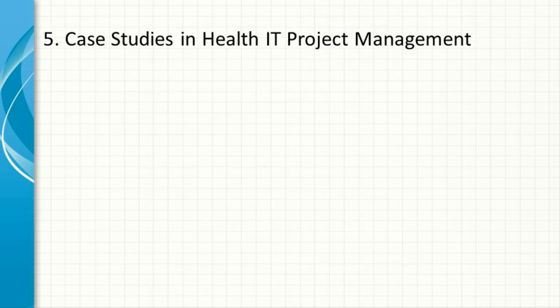Case Studies in Health IT Project Management. To illustrate the principles and best practices of health IT project management, let's explore a few case studies.